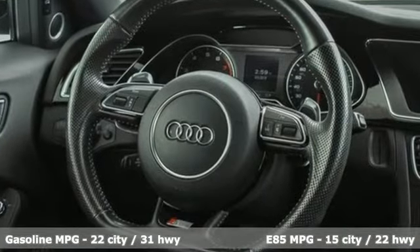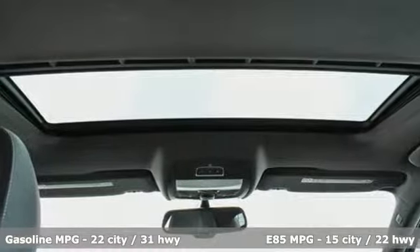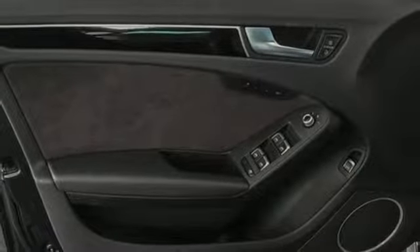External memory control, power heated mirrors, front heated leather bucket seats, auto dimming rear view mirror, doors and push button start proximity key, and dual zone climate control.